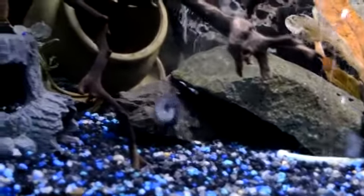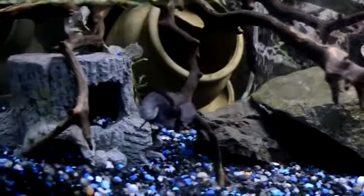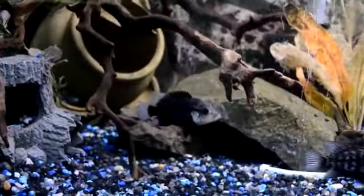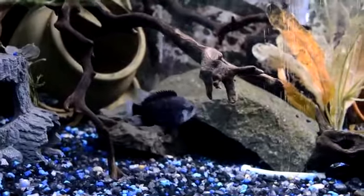Here's an F2 or F1 female. There she is. You can see the nuchal hump already starting to form. She's going to be amazing. I'm keeping that female.